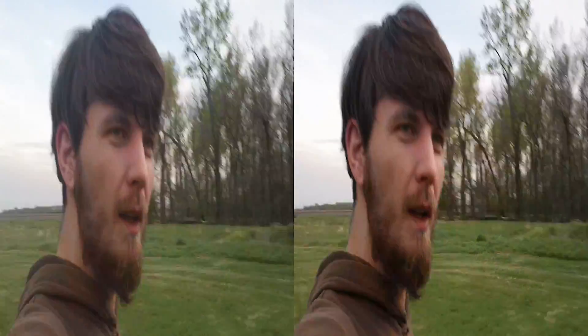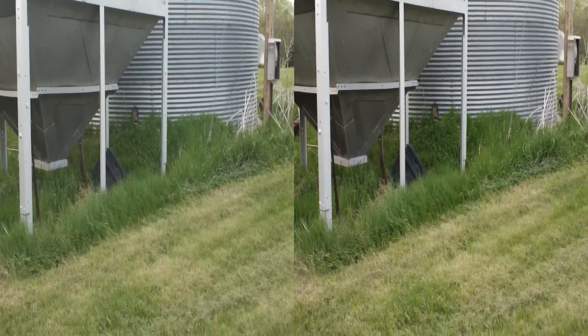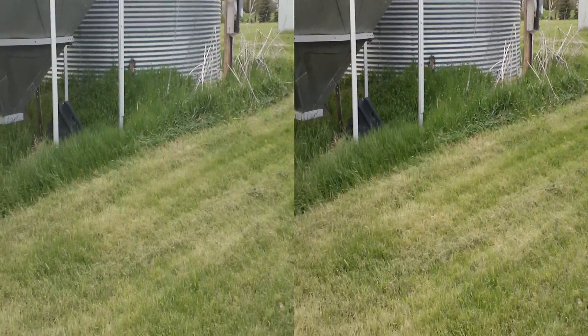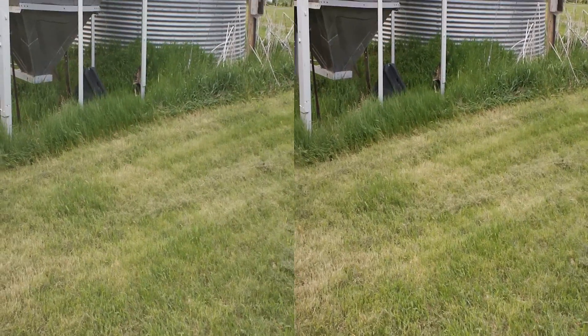Here we go. There it is, I heard it — there it is. Hey skunk, okay, there's a skunk. Let's not get close to it because it will spray us. It's got its tail up. It's kind of cornered. Hey skunk.